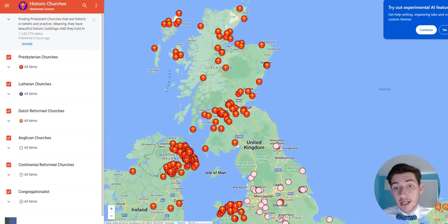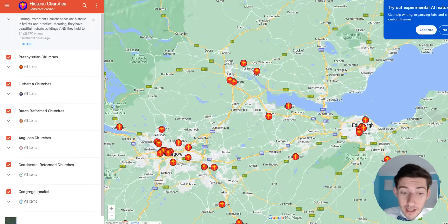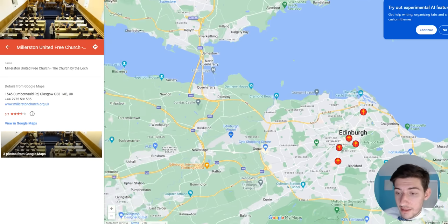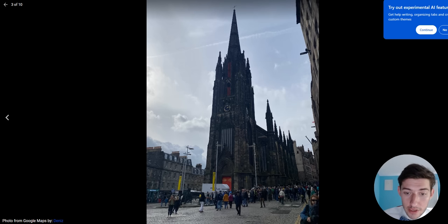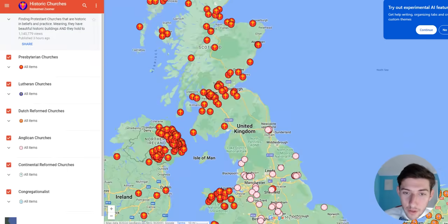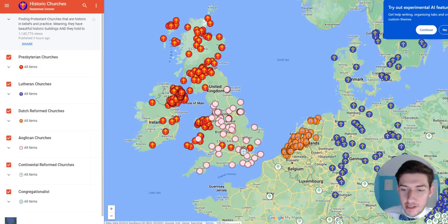The Church of Scotland has indeed gone pretty liberal, so the mainline church in Scotland is not doing very well. But luckily there are some strong conservative offshoots, like the Free Church of Scotland and the Free Presbyterian Church of Scotland. Scotland has a lot of historic free churches. If you're in one of the Scottish cities, you should have no problem finding a good church because the Free Church is a pretty good denomination.